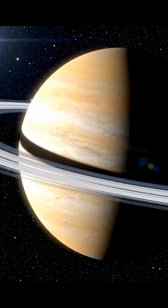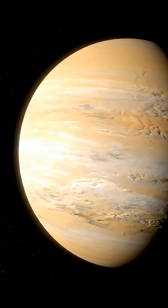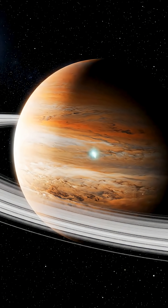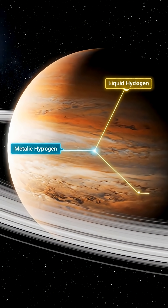Like Jupiter, Saturn is primarily composed of hydrogen. Its structure includes a core wrapped by layers of hydrogen — metallic hydrogen above the core, liquid hydrogen farther out, and gaseous hydrogen in its outer atmosphere.